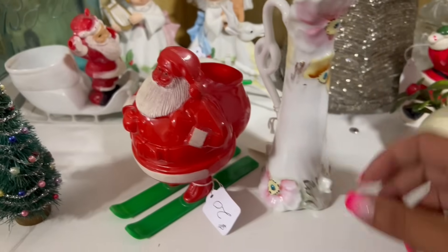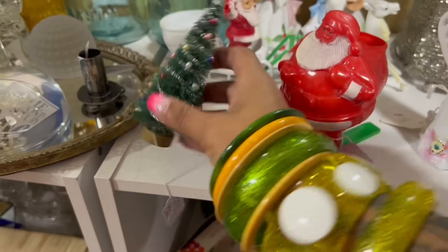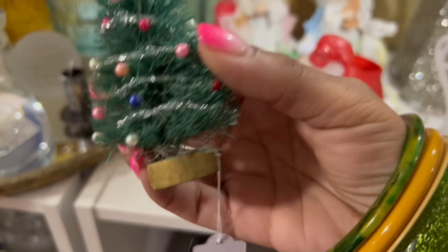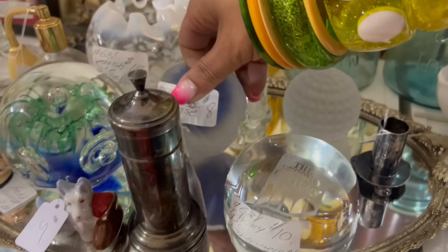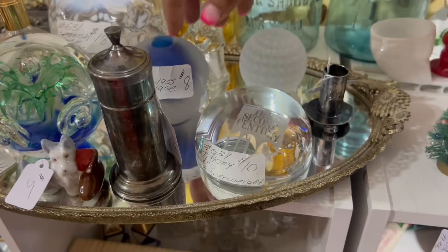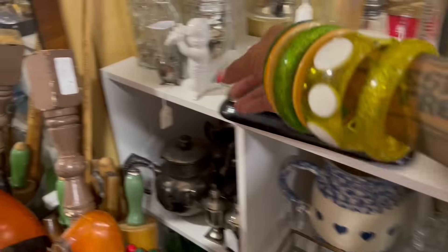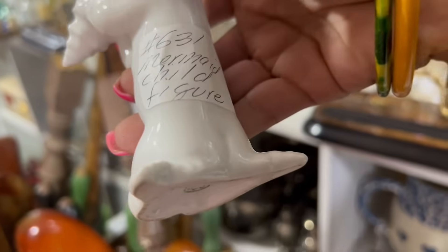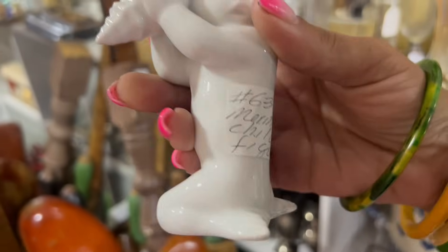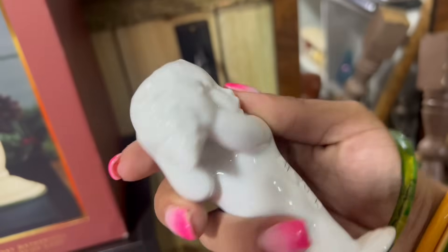Candy container — $20. Yeah, that's a little much. This is so cute, this little bottle brush tree. Oh, that's adorable. That's $8. What is this? Stop it. Mermaid child figurine — $6, dude. Yes please.